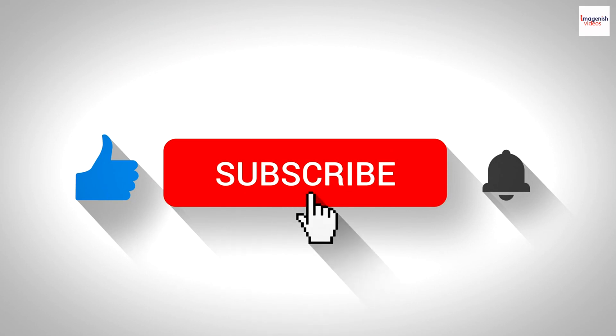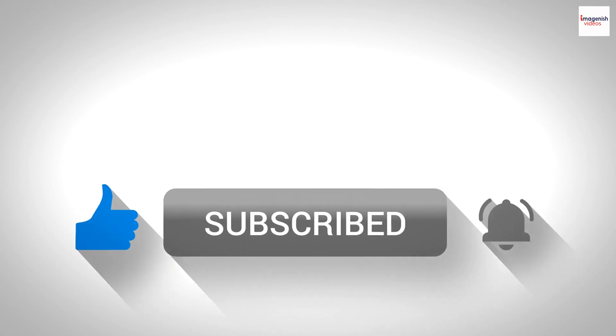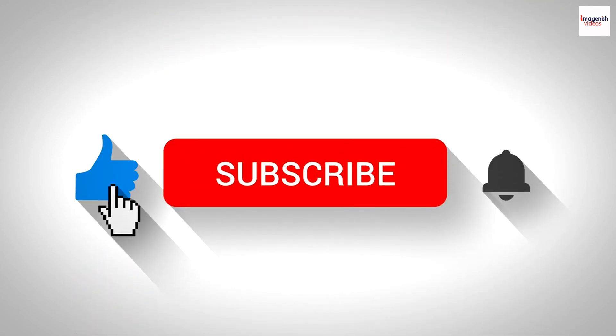Subscribe for more culinary adventures, and leave a comment below sharing your favorite sweet treat. Until next time, happy indulging.